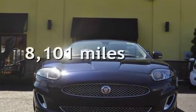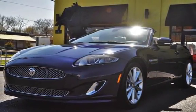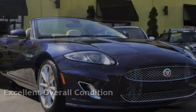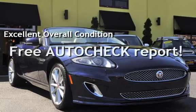This Jaguar is a steal with less than 9,000 miles on the odometer. This vehicle is in excellent overall condition. Ask to see the free AutoCheck vehicle history report.